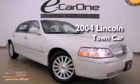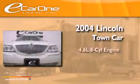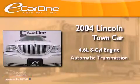This is a 2004 Lincoln Town Car. It has a 4.6 liter 8-cylinder engine and an automatic transmission.